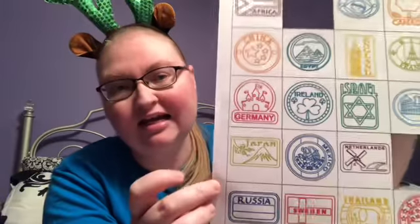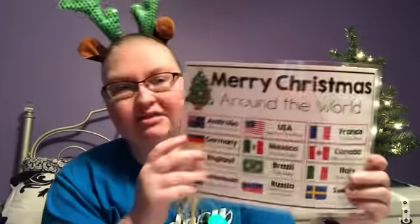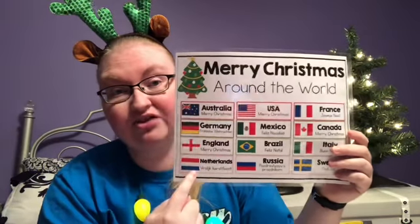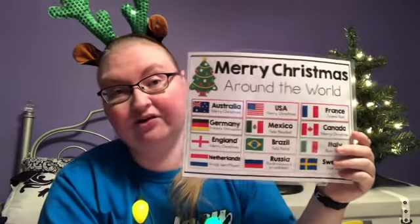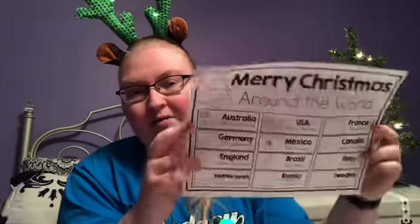And then to go with your passport, you're going to get a set of stamps that you can cut out and put in there. I've already cut out the ones that I'm going to share with you today. I'm also going to send you a coloring page with children around the world celebrating Christmas. And after we have our passports, we need to have a suitcase. So I'm going to send something that looks like this.